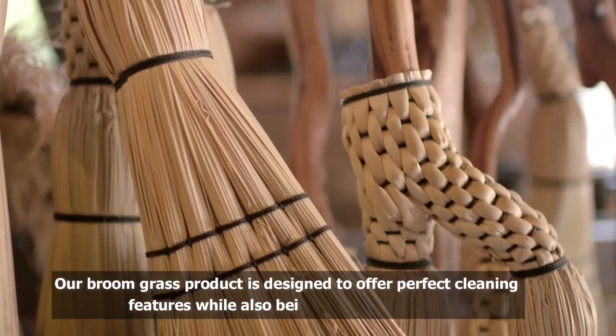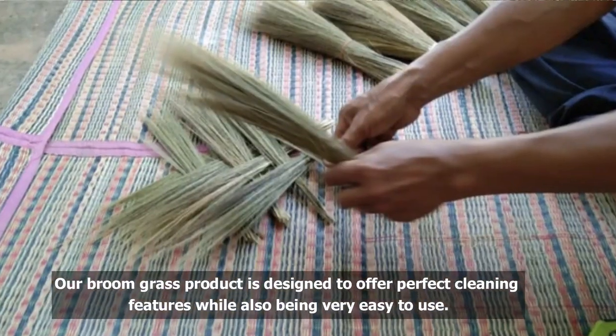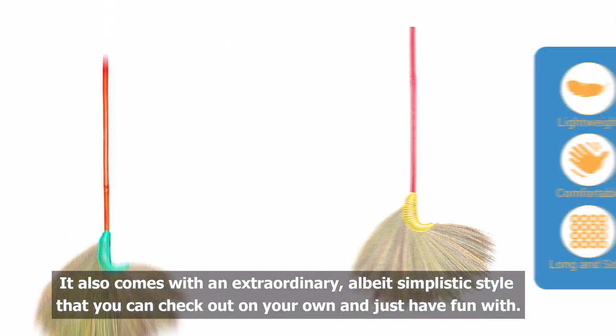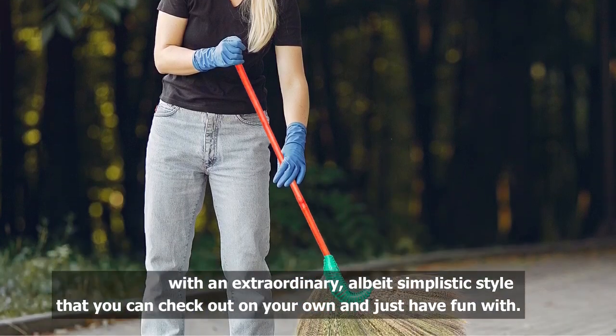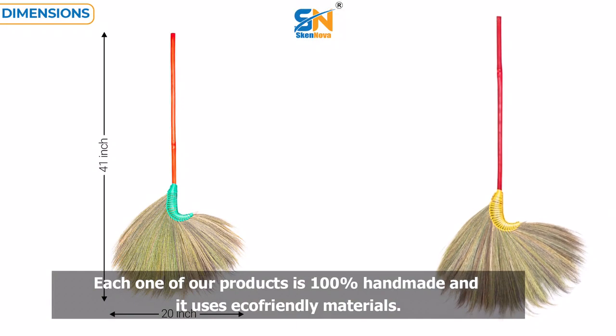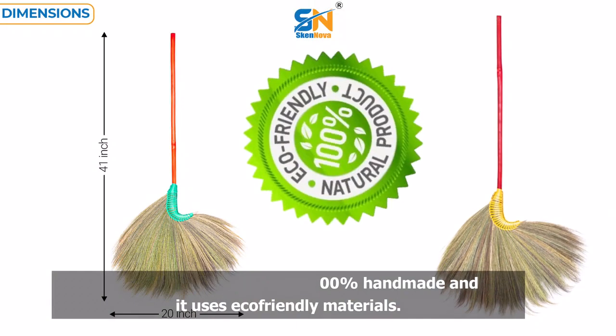Our Broomgrass product is designed to offer perfect cleaning features while also being very easy to use. It also comes with an extraordinary, albeit simplistic style that you can check out on your own and just have fun with. Each one of our products is 100% handmade, and it uses eco-friendly materials.